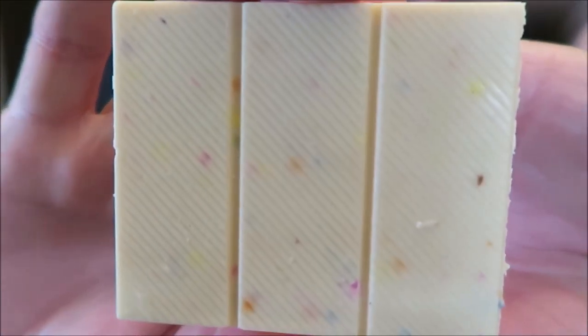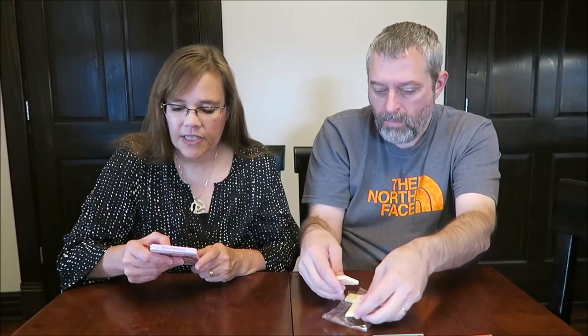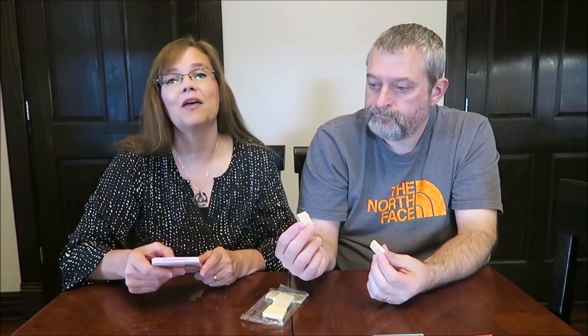It's got confetti pieces in it. The packaging says: this badass bar is made with passion and purpose and magical, all-natural sprinkles, white chocolate, and bits of gluten-free vanilla birthday cake.